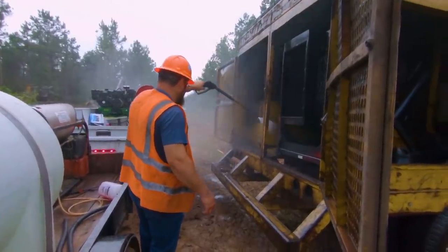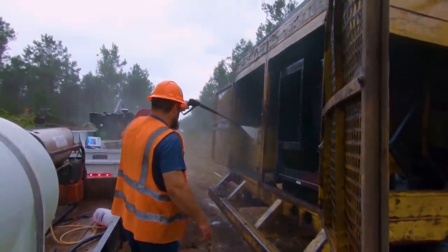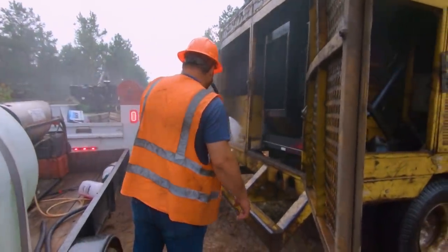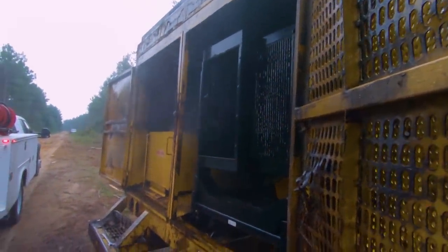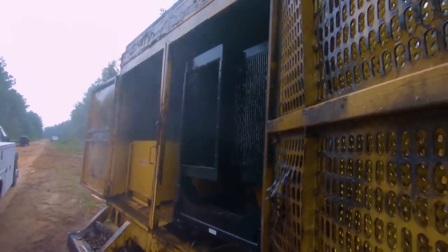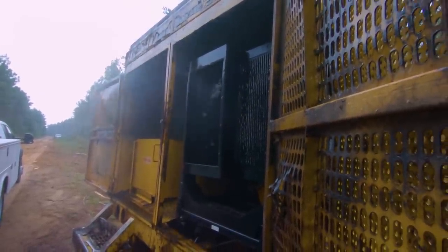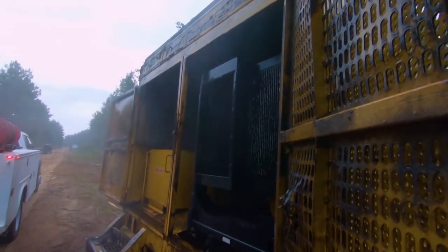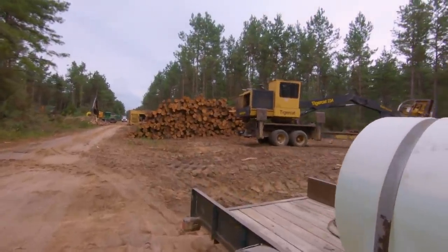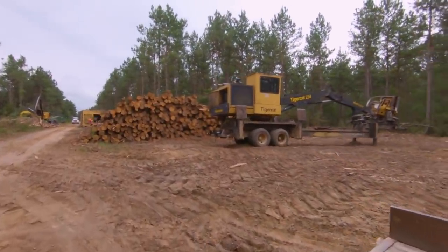Just a fun morning of logging with it trying to rain and trying to clean stuff. Watch that water coming out of here — it's still a little black. Boys and girls, this is why you wash your equipment. I guess we're just going to turn this week into a maintenance fest.